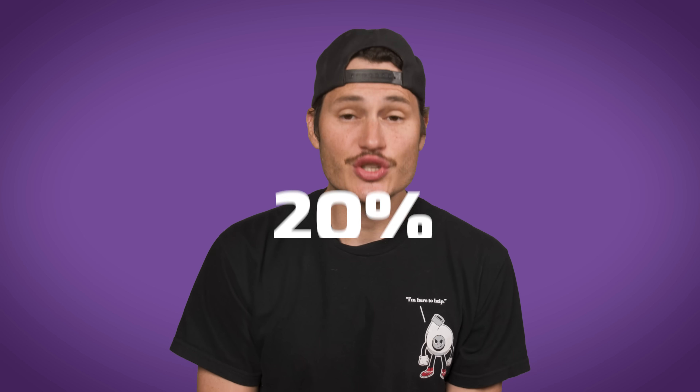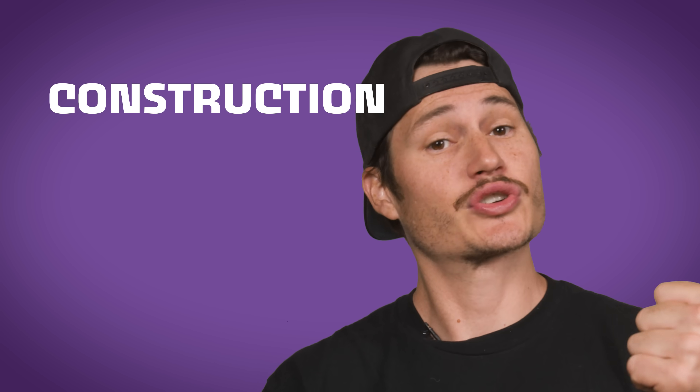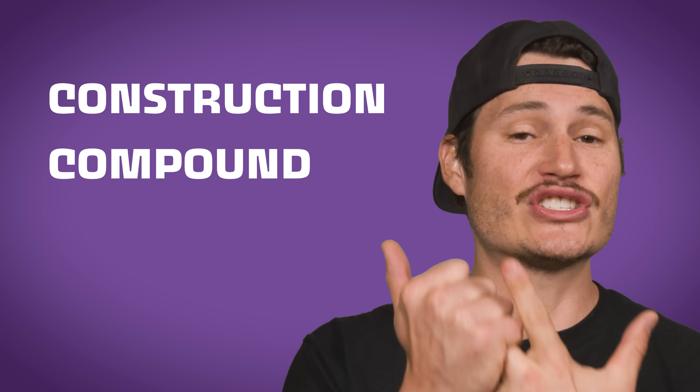Modern tires contain just 20% natural rubber and can include up to 200 other chemicals in the compound. There are actually three factors which explain how a modern tire does its job: the construction which supports the tread, the compound it's made from, and its tread pattern. To see how tires produce grip we need to look at all three.